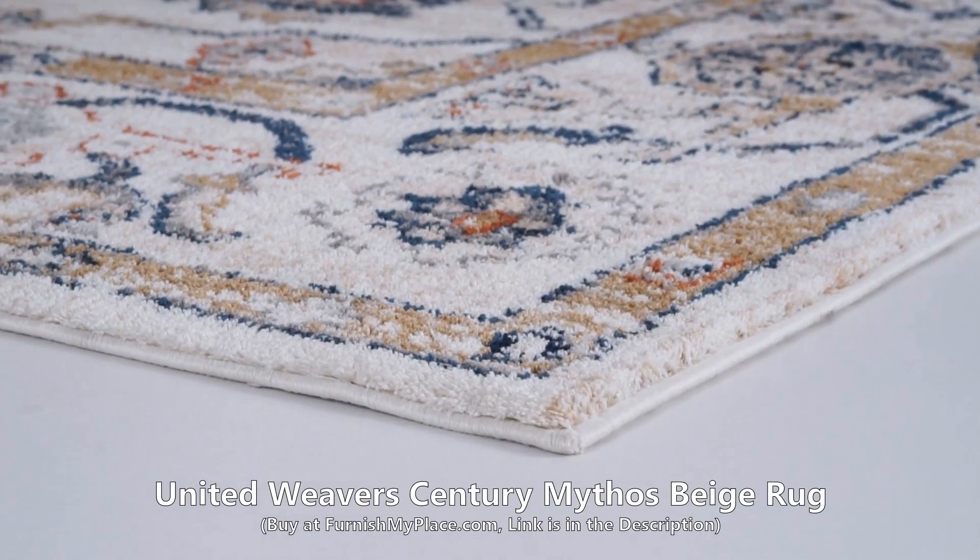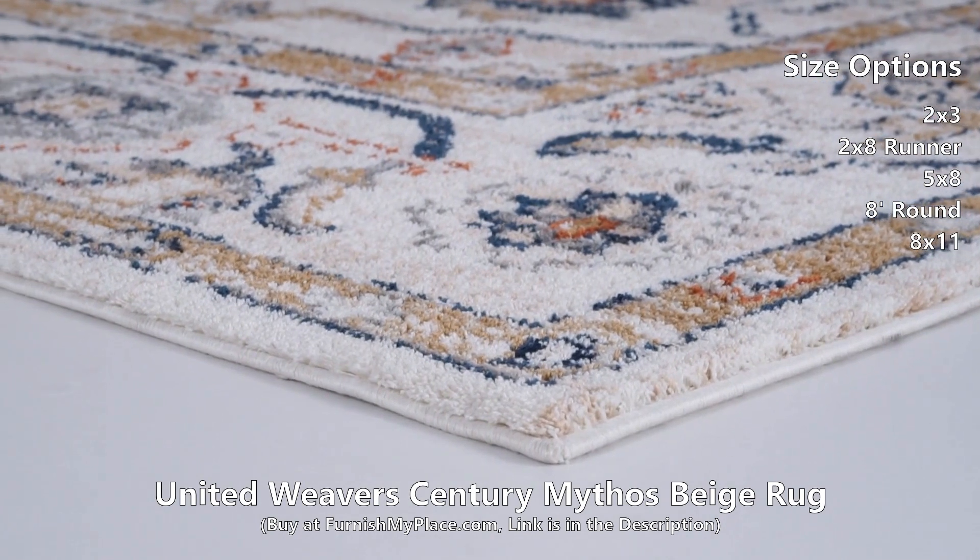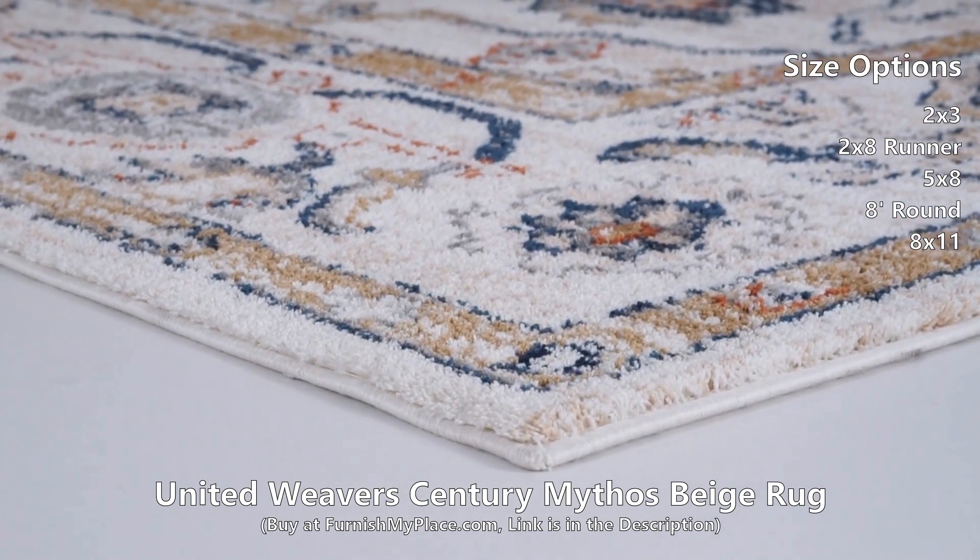United Weavers Century Mythos Beige Rug, available at FurnishMyPlace.com. Add a touch of softness to your home with this gorgeous, plush piece of floor art.